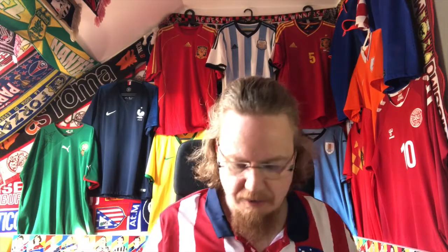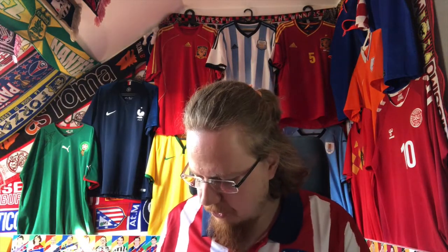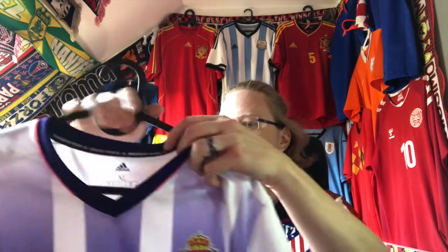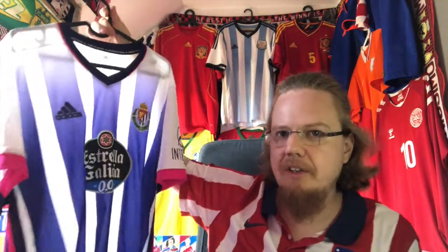I mentioned Atletico Madrid — there are a few teams where I have multiple jerseys, but most of them I've only got one. We'll start off with a team that unfortunately got relegated, but it's a really beautiful jersey I wouldn't want to miss. It's of course Real Valladolid, coming off the hanger. This is their last season jersey in which they got relegated.